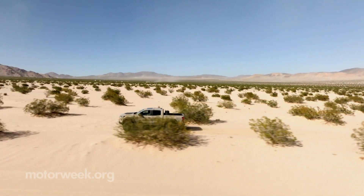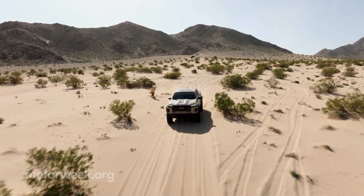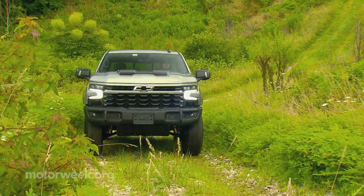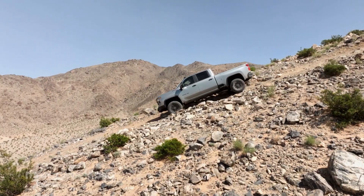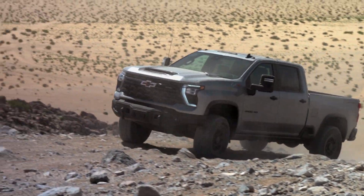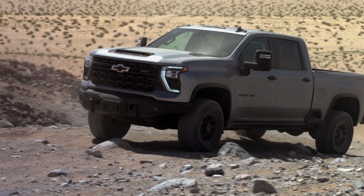The 2023 Chevrolet Colorado ZR2 starts near $50,000. The 2024 Silverado ZR2 is just over $70,000, and the HD ZR2 is around the same. The Bison package adds about $9,000 onto the HD ZR2's price tag.